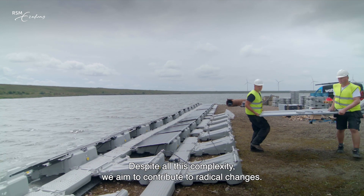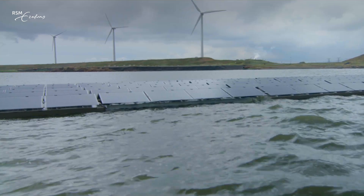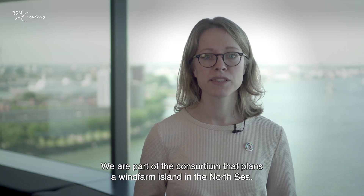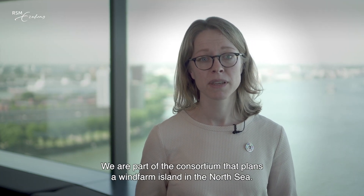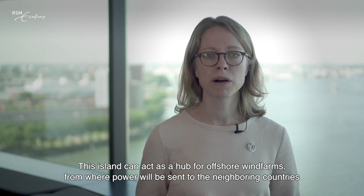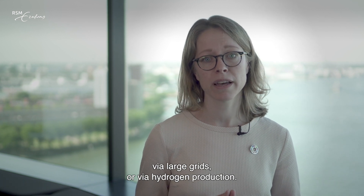Despite all this complexity, we aim to contribute to radical changes. We are part of the consortium that plans a wind farm island in the North Sea. This island can act as a hub for offshore wind farms, from where power will be sent to the neighboring countries via large grids or via hydrogen production.